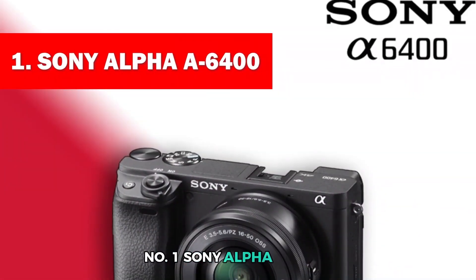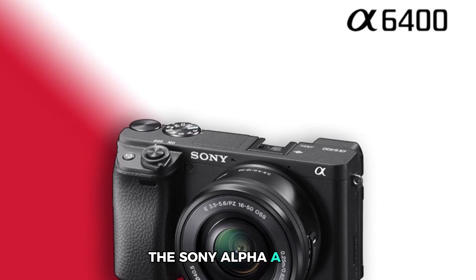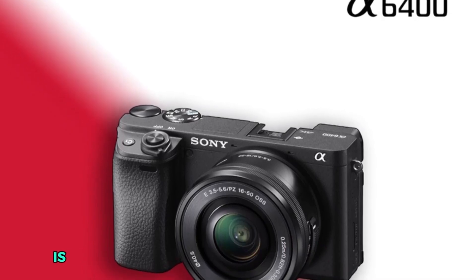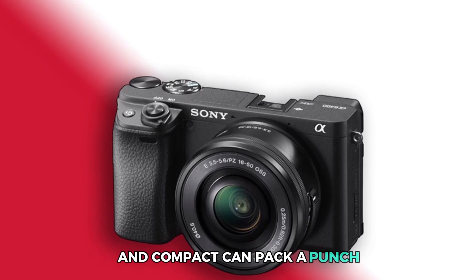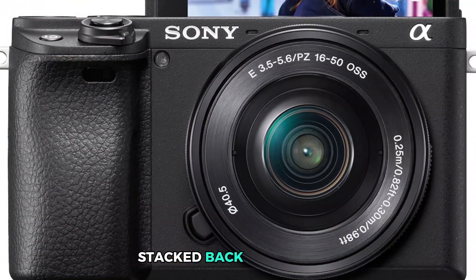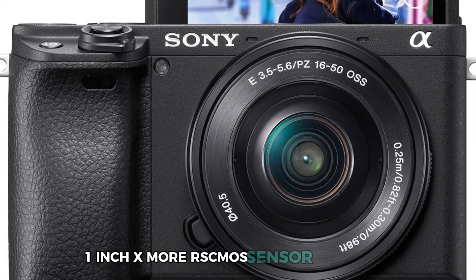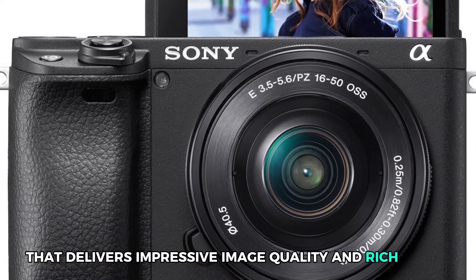Number 1: Sony Alpha A6400. The Sony Alpha A6400 is the perfect example of how something small and compact can pack a punch. This mirrorless camera comes with a 20 megapixel stacked back illuminated 1-inch Exmor RS CMOS sensor with DRAM that delivers impressive image quality and rich detail.